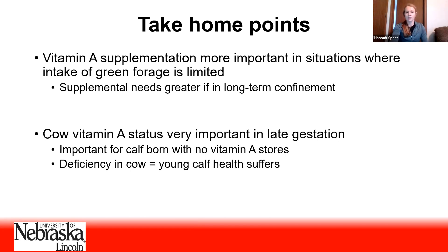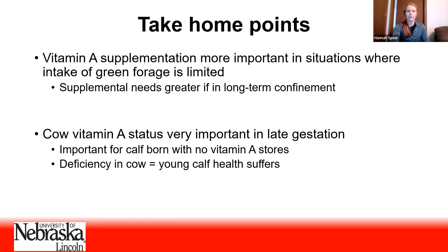That is all I have for today. Thank you to Great Plains Livestock Consulting for helping sponsor some of the research being done on this topic. If you have any questions, feel free to contact me using the email below, and thank you for your time today.